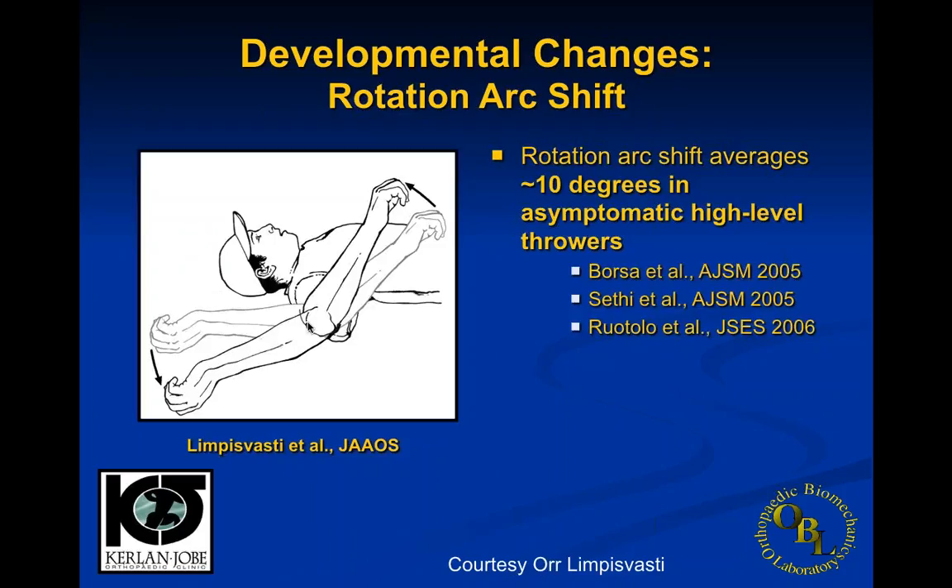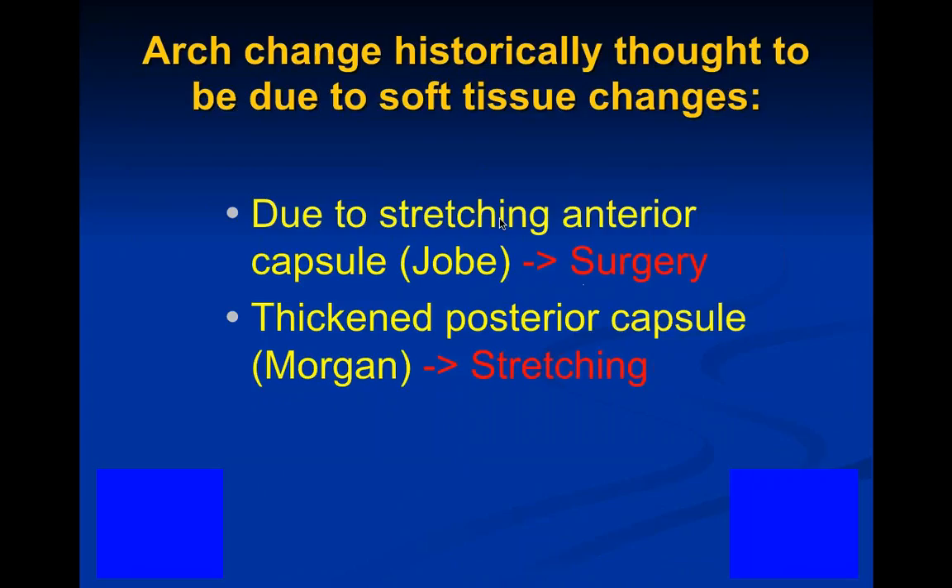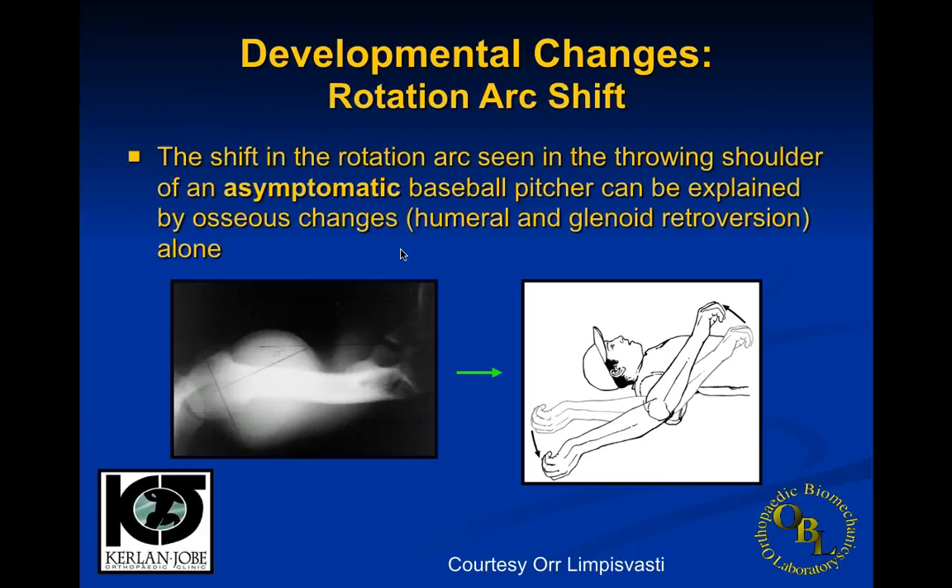Looking at what causes this: some people think it's soft tissue changes. Here, looking at the throwing side versus the non-throwing side, there's a shift between the non-dominant and dominant sides. Some believe this may be due to stretching of the anterior capsule producing some anterior instability. Others — Morgan and Jobe, two big-name orthopedic surgeons — thought there was thickening and retraction of the posterior capsule causing this shift. Looking carefully at osseous changes, it turns out there are actual changes in the humerus, called humeral and glenoid retroversion, which allow a lot of this to happen.